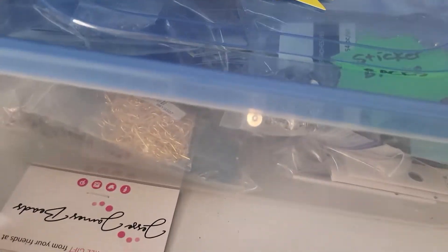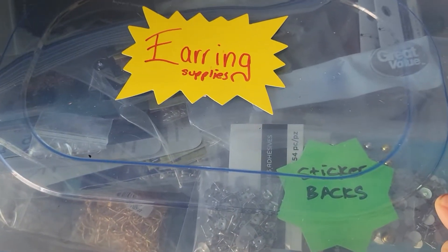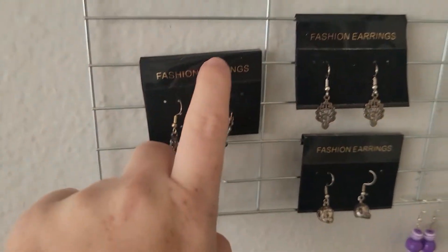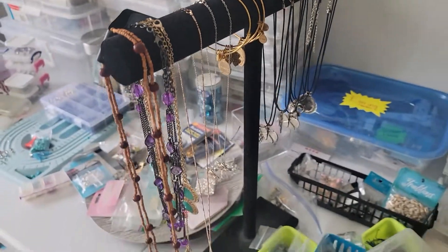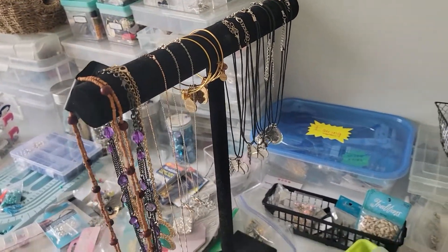Earrings — this is all earring supplies. It has the findings, it has the sticker bags, and then I also have a bunch of these backings. Then I have the stand with a bunch that I made.